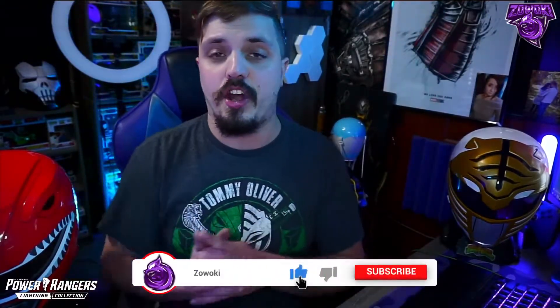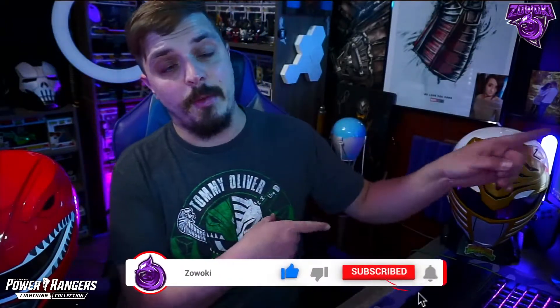If you guys are new to my channel or returning and haven't subscribed yet, make sure you subscribe down below by hitting the red bar icon. Turn on notifications by hitting the bell icon so when I post videos like this one you'll get that notification. Thank you to everybody that supports this channel — you guys are killing it with the subs, likes, comments, and shares. We are growing at a rapid pace. Tell your friends, tell your family, tell everybody you know about the channel. There's tons of stuff to watch, so check the playlists down below.